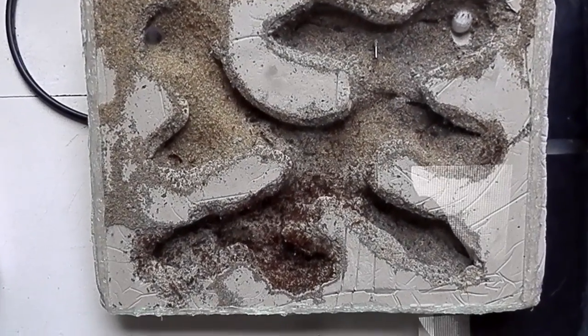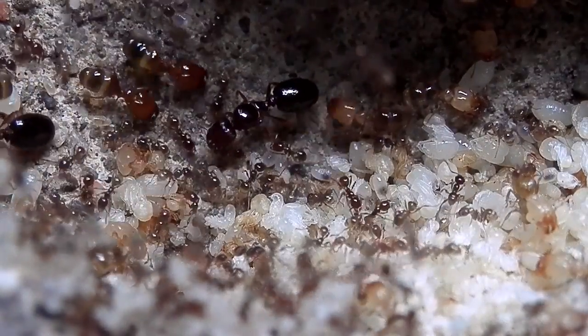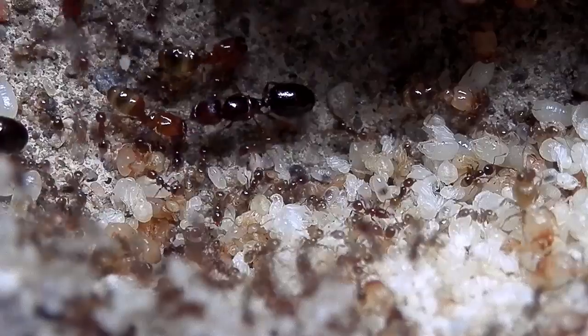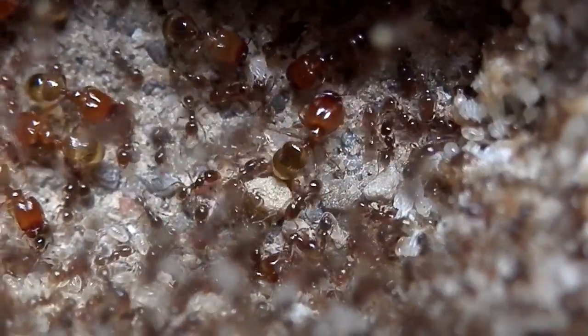Hi, this is Jordan, updating you on my Fidole colony. It's been several months since my last update video, and since then the colony hasn't grown too much. We've just come out of winter here in Melbourne, Australia, so the ants have been in a state of hibernation the last couple of months.